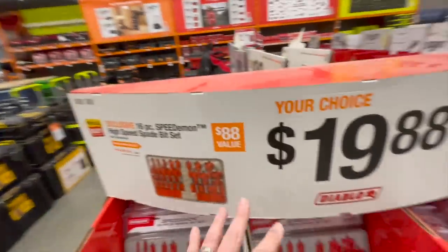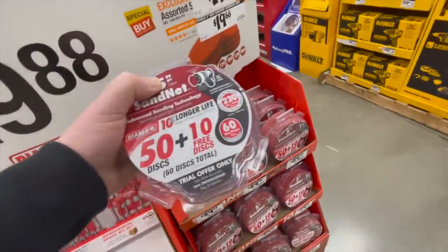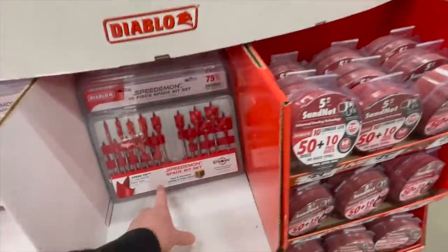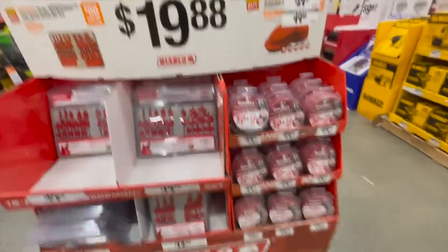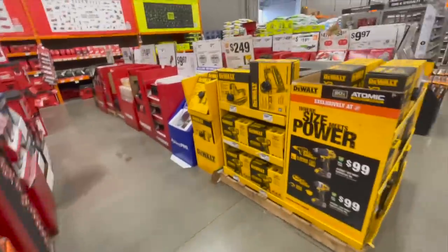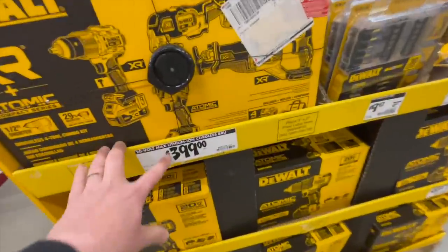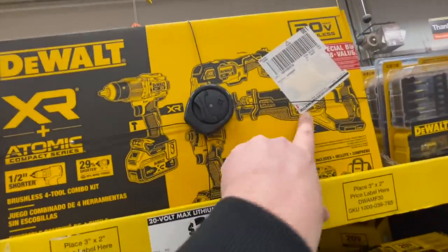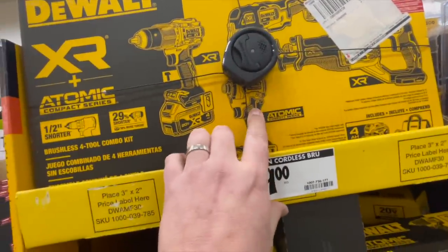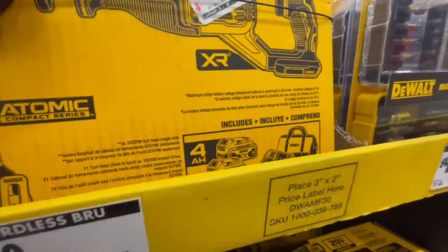Diablo still has their $19.88 deal for their sanding discs and their Speed Demon spade bits. DeWalt — let's see how much these are going for. $399 for this kit. It comes with a hammer drill, oscillating tool, reciprocating saw, and the Atomic impact driver. It comes with two 4-amp-hour batteries, charger, and a bag.